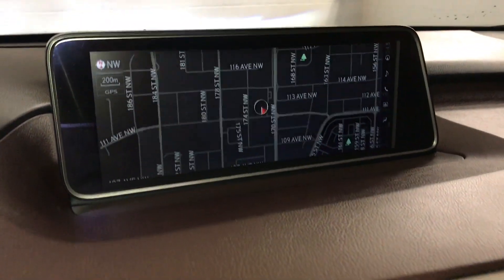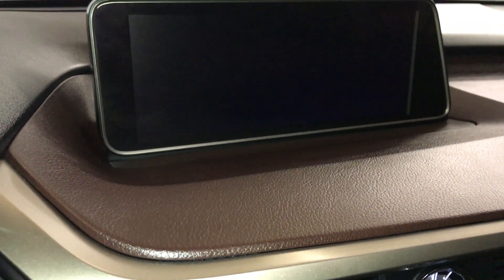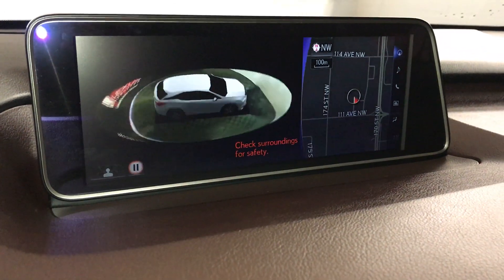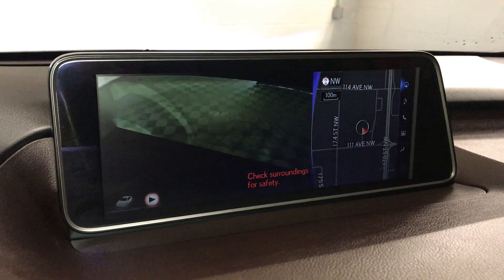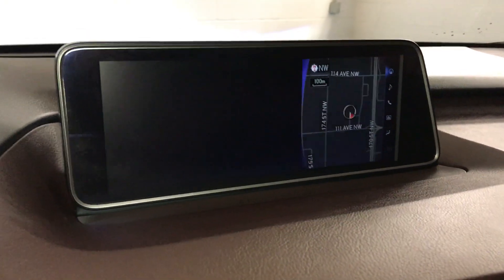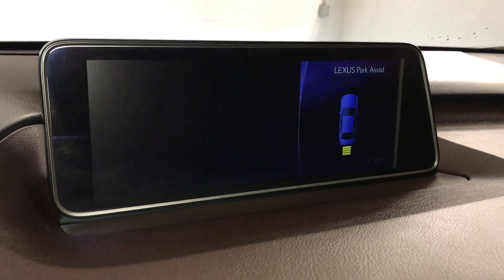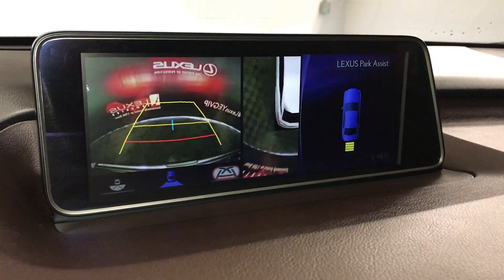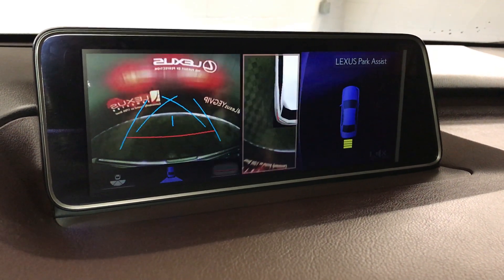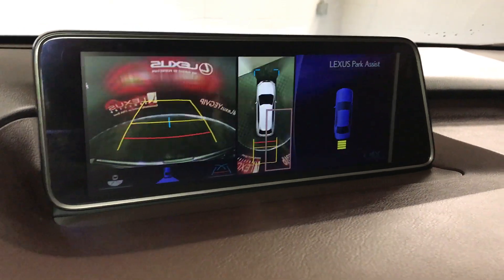The 12.3-inch display screen houses your navigation system and the panoramic view monitor. Press that button and it gives you a 360-degree view of the vehicle — bird's eye view and see-through view. You're able to pause it. For your backup camera, the side mirrors tilt down in reverse. You get wide view, normal view, and bird's eye view. You can zoom into a specific corner. You're also able to change your guidelines. In drive, you'll have your front camera and bird's eye view again.